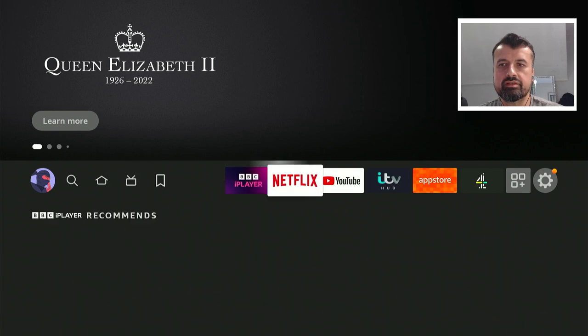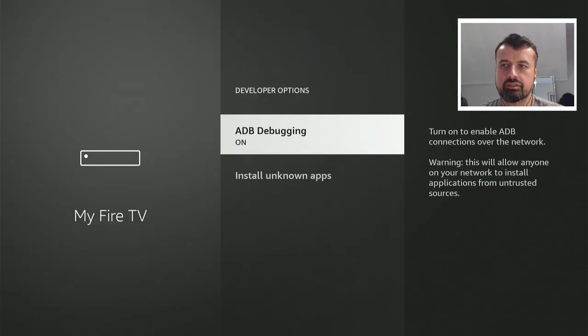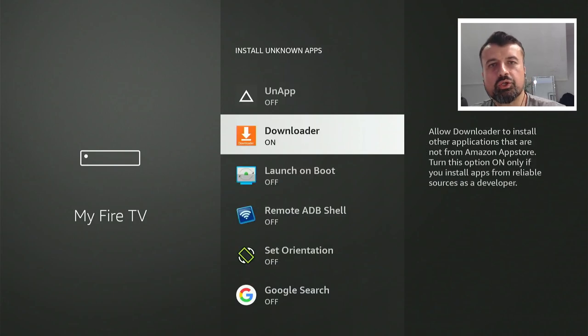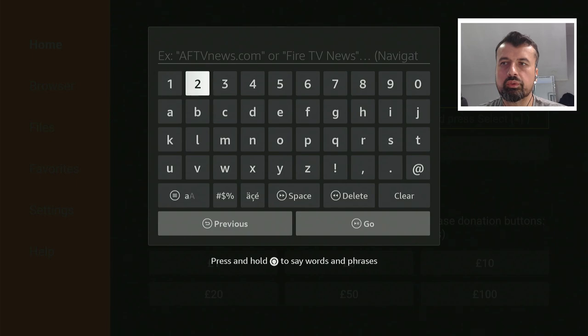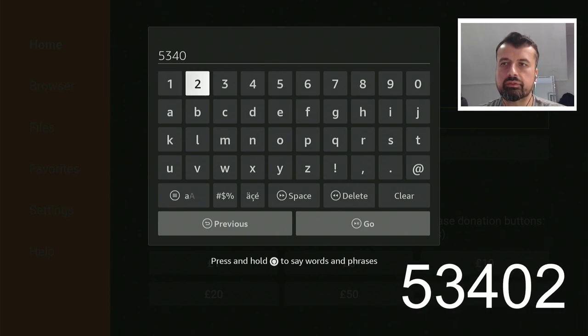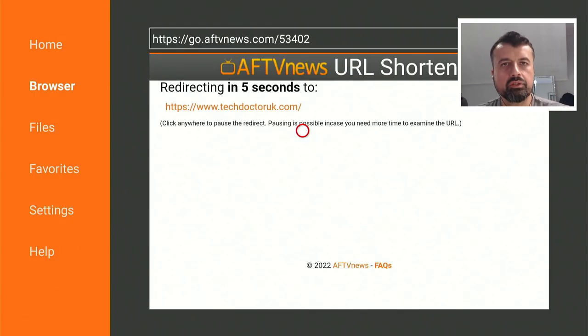For Amazon devices, go to Settings, then My Fire TV, then Developer Options. Where it says 'Install Unknown Apps,' click on that and make sure Downloader is set to On. Once you've confirmed that, press the Home key and open up Downloader. Inside Downloader you can make a quick connection to my website at techdoctoruk.com, or you can type in the short code 53402, then click Go or press the Play button on your remote.